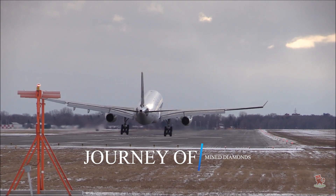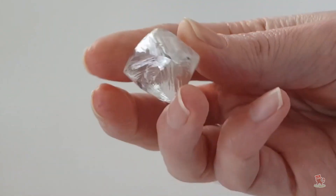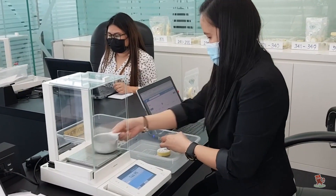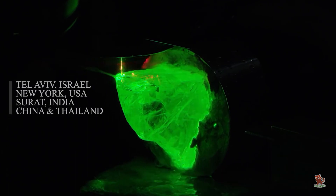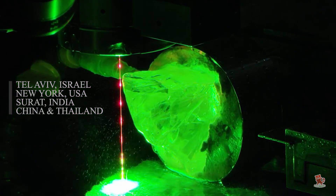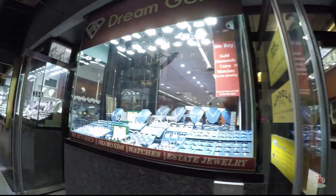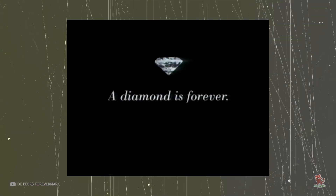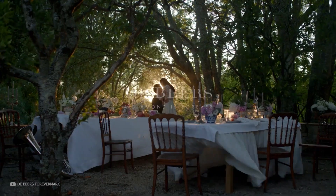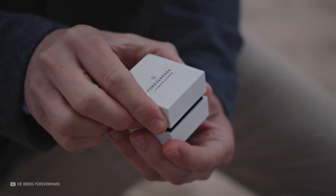Diamonds move from mines in Africa, India, Canada, Russia, and Australia to major trading centers around the world, then to cutting centers in Tel Aviv, New York, India, and Thailand. Polished diamonds are offered to buyers and then to retailers. The entire process was orchestrated by industry giant De Beers — famous for the advertisement 'A Diamond is Forever' — which owns mines and trading centers and has only recently started to lose its grasp on the international diamond market.